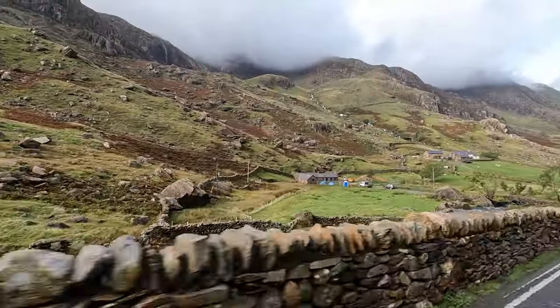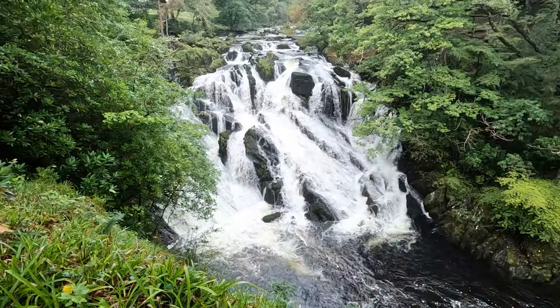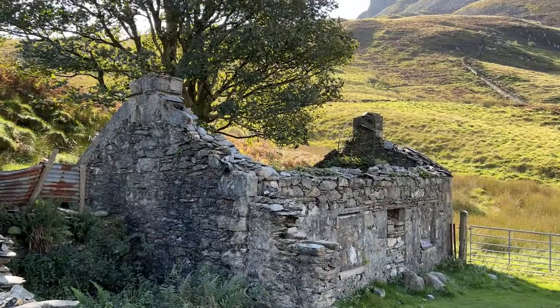Our route will twist through breathtaking valleys offering endless surprises — waterfalls cascading down mountainsides, shimmering lakes, and ancient ruins tucked amongst the vibrant landscape.